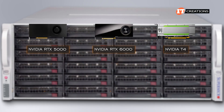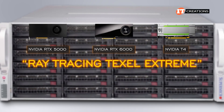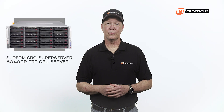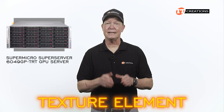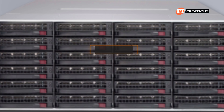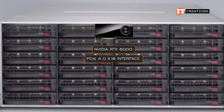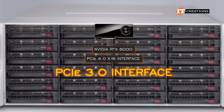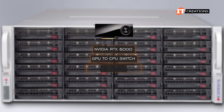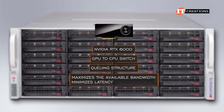RTX refers to Ray Tracing Texel Extreme, providing real-time ray tracing. A Texel is short for a texture element and is the smallest addressable unit of a texture map. The RTX 6000 supports a PCIe 4.0 x16 interface, and as noted, this platform supports a PCIe 3.0 interface for the GPUs. The GPU-to-CPU switch supports a queuing structure that maximizes available bandwidth and minimizes latency.